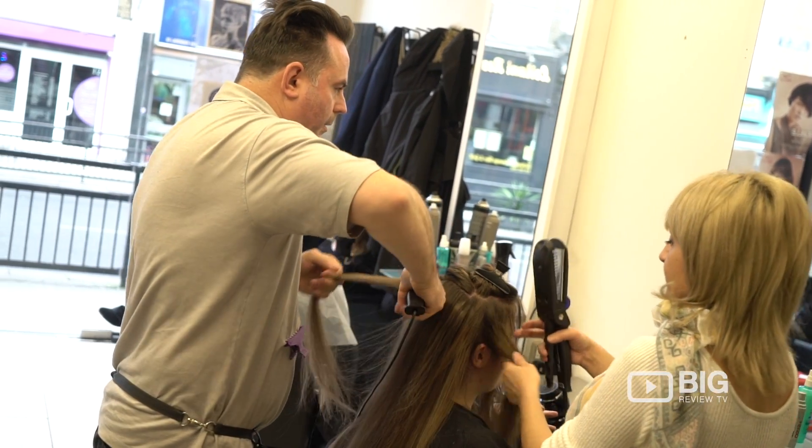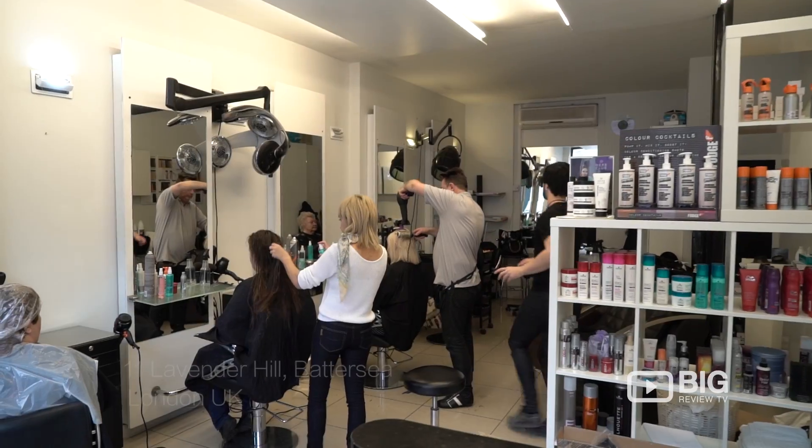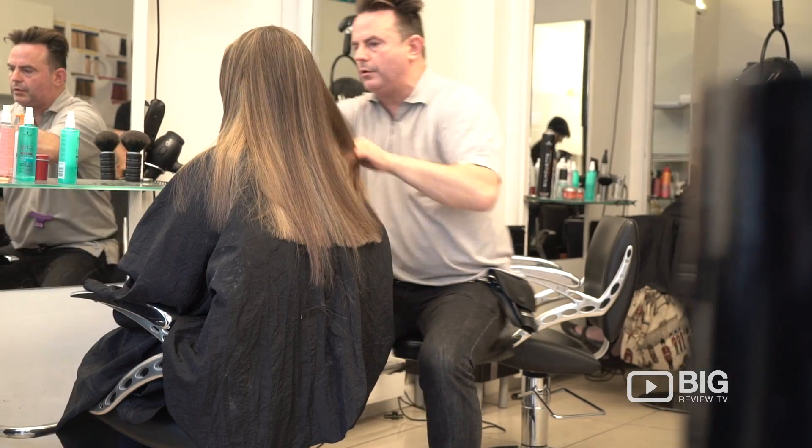Hi guys, I'm Christy from Big Review TV. I'm off to meet Dino, who runs Primo's Hair Studio here in the Clapham Battersea area of London. I hear he's the man behind all great cuts — let's go meet him.